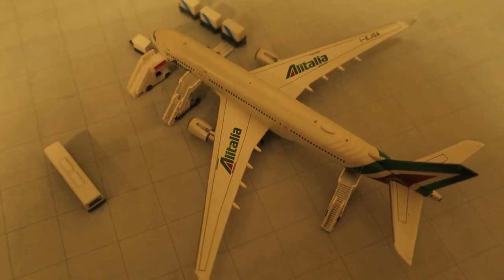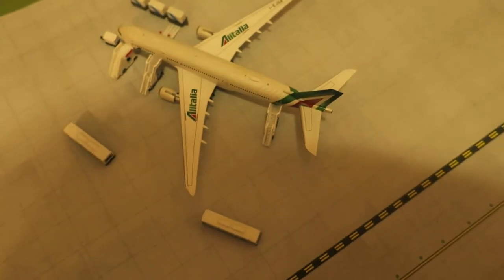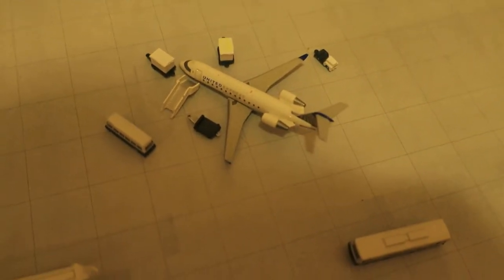In front of us, we've got an Alitalia Airbus A330-200. It originated from Milan and will depart back to Milan in a few hours. Right here — daily hop, like an hourly hop, if you say that.